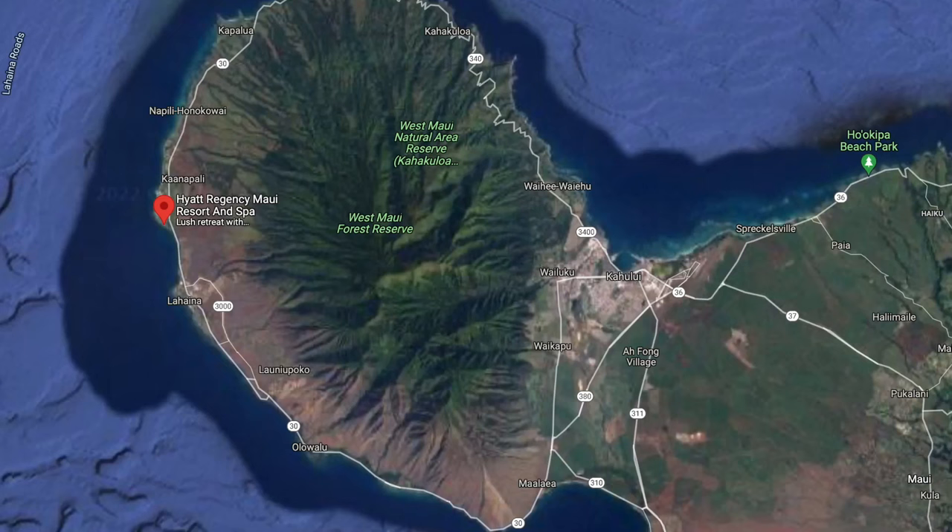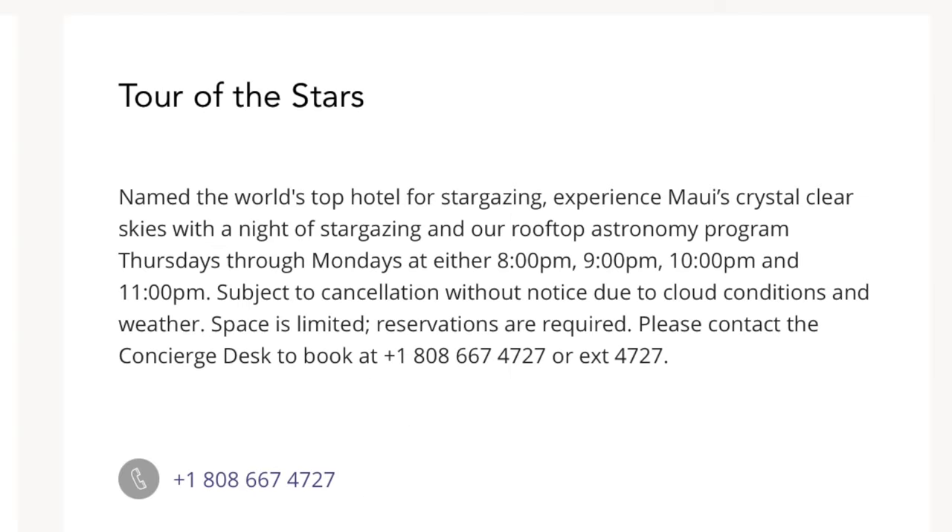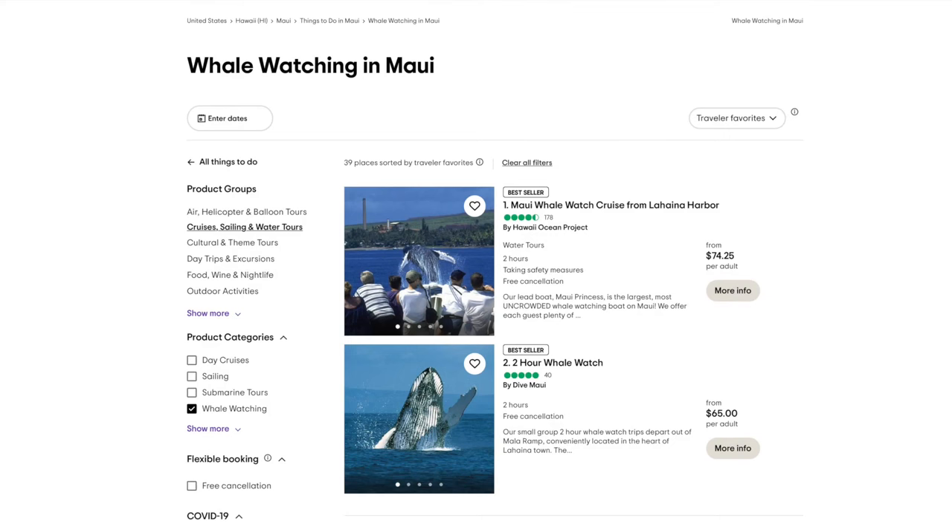If you're into astronomy and the stars, the Hyatt Regency near Kaanapali has a program where you can go up on the roof and look through a telescope. I did this a few years ago and I do recommend it if you're into that kind of thing. During the winter months, Maui is known for its whale watching — there's a lot of information online if you want to look into it.